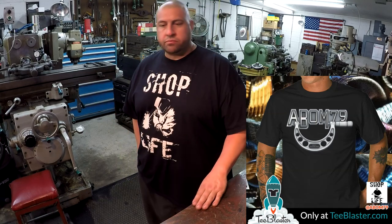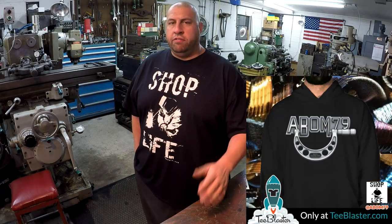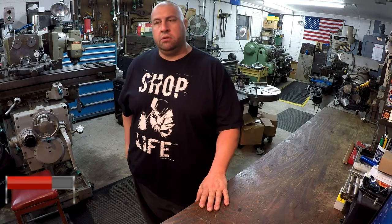I want to start off by giving another plug on the T-Blaster campaign currently going on - it's for the A-Bomb 79 graphic tee and also the hoodie. Links are in the description box below. The campaign runs about another week. It's a graphic tee with graphics on the front; the hoodie is printed the same way. Available small to 5X. It's a Hanes Beefy Tee shirt and a Gildan brand hoodie.